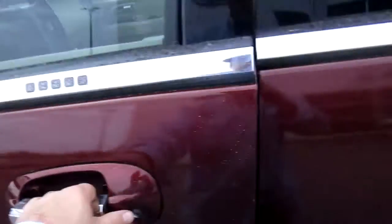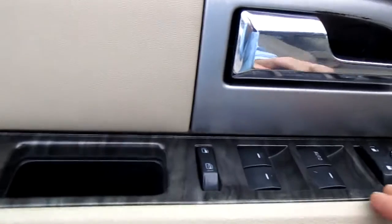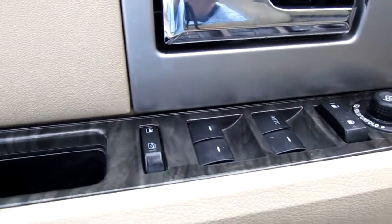Keyless entry on the door. Power leather seats up front. Wood grain dash inserts — like a gray wood. Power windows, power locks, power mirrors, child safety locks — all that handled right here on the door panel itself.